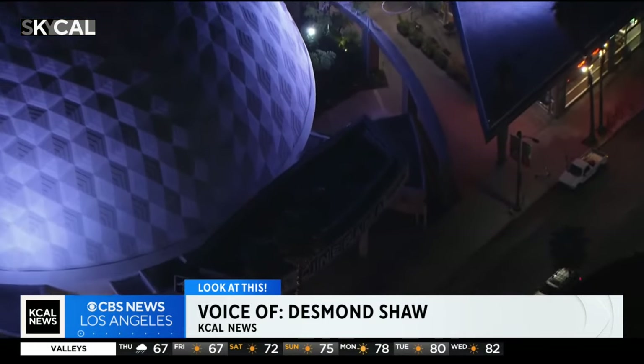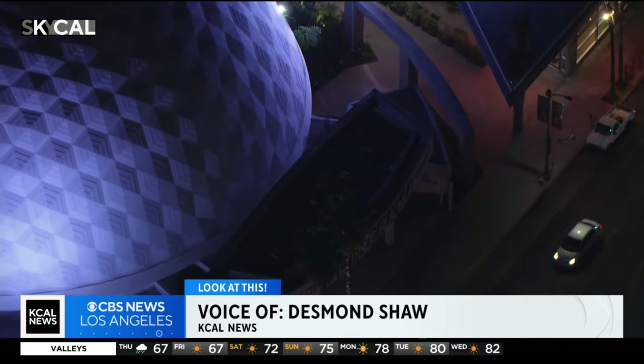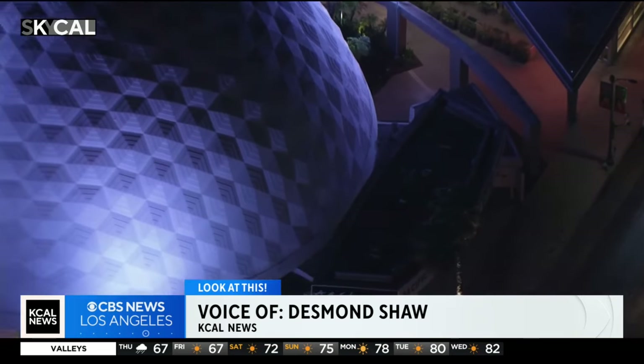First opened in 1963, just in time for the premiere of 'It's a Mad, Mad, Mad, Mad World,' the Cinerama Dome is unique in so many ways.